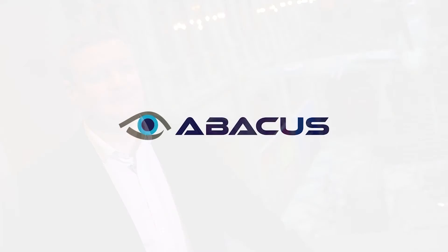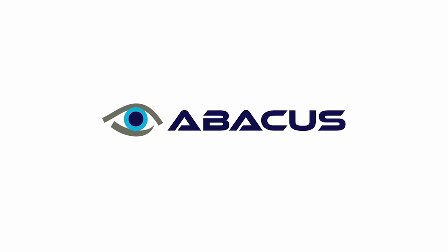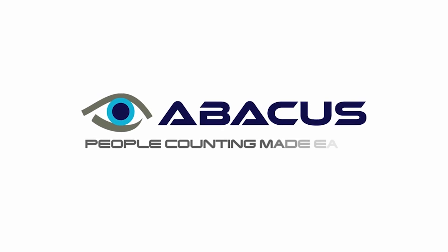Glasgow Museums and Glasgow Live have worked with Visual Management Systems over the past 15 years, and that's worked out really well for us — we see it continuing into the future for better things. Abacus from Visual Management Systems: people counting made easy.